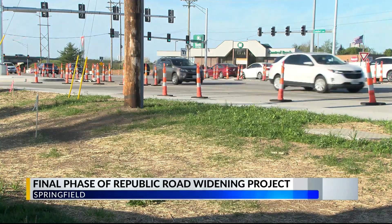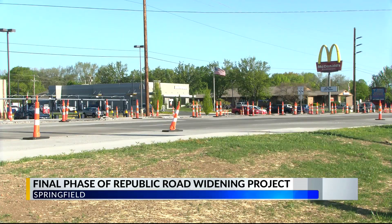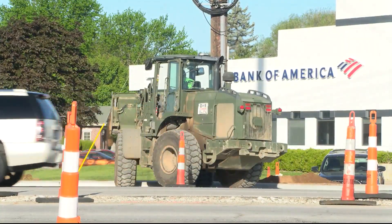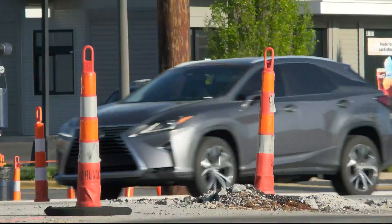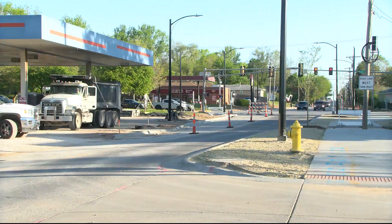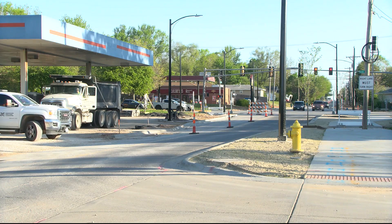Drivers need to prepare for lane shifts as workers will soon begin paving the road on the west side of Campbell and Republic. Edelman says the striping process will get done fairly quickly, and once it's completed, drivers will be shifted back to the new lane. The project is scheduled to be completed next month.